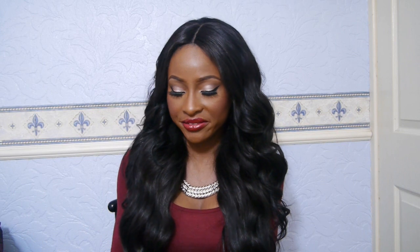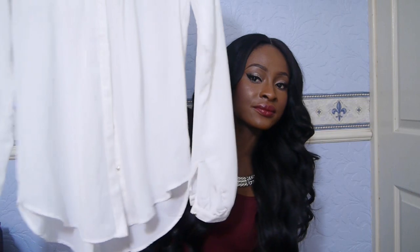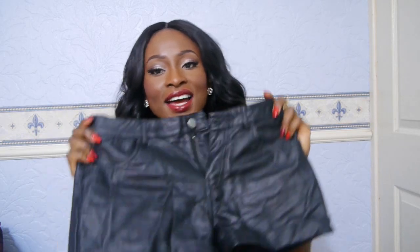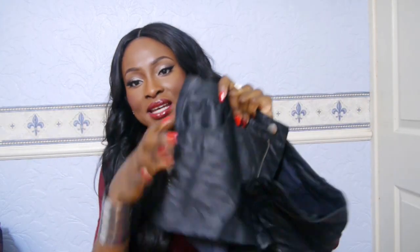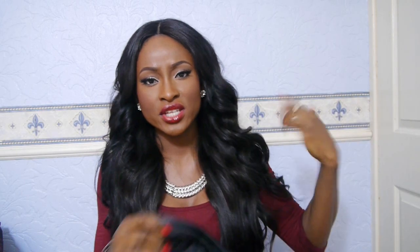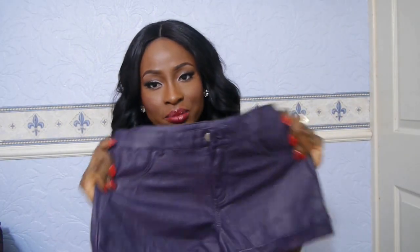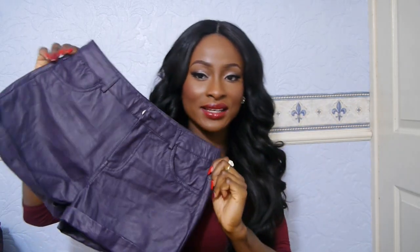From Forever 21, probably about a month ago, I got another white long sleeve shirt with gold buttons — I think it was about £20. I also got these really creased faux leather shorts which I wore in one of my outfit of the day videos with a shaggy fur jacket. These were about £15.